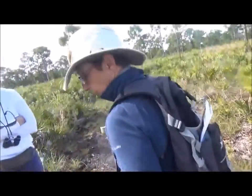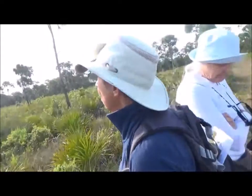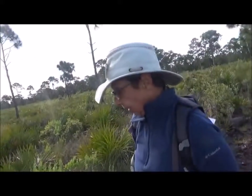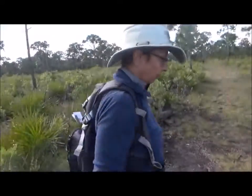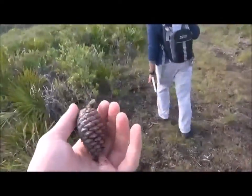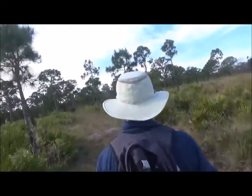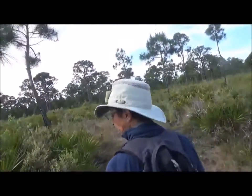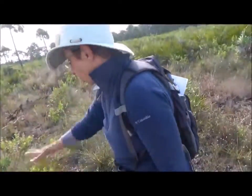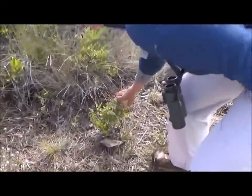How are dead trees important to animals out here? Dead trees are called snags, and they're important to woodpeckers — they want to eat the insects living inside and also burrow into the tree to have their homes.